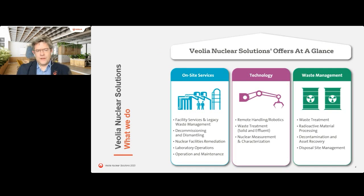Veolia Nuclear Solutions is the nuclear arm of the Veolia Group. We work across three specific pillars. The first is on-site services, where we deliver facility services and legacy waste management, operating plants on behalf of customers in France and the US. We undertake decommissioning and dismantling operations, nuclear facility remediation - including work in Japan - laboratory operations, and characterization services. We also have a large R&D facility undertaking work at test tube and crucible scales, as well as operation and maintenance activities.